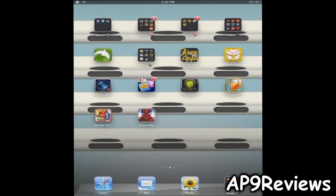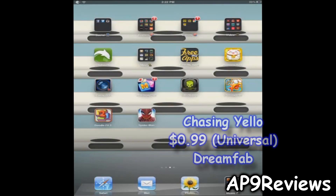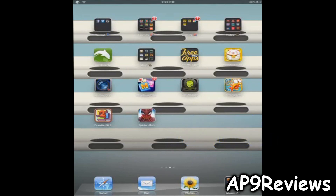What's up guys, welcome to AP9 Reviews. Today I'm going to be showing you a really fun endless runner called Chasing Yellow by Dreamfab. You might be familiar with this kind of app if you've ever played Saving Yellow, also by Dreamfab. This is a universal app available for about 99 cents.